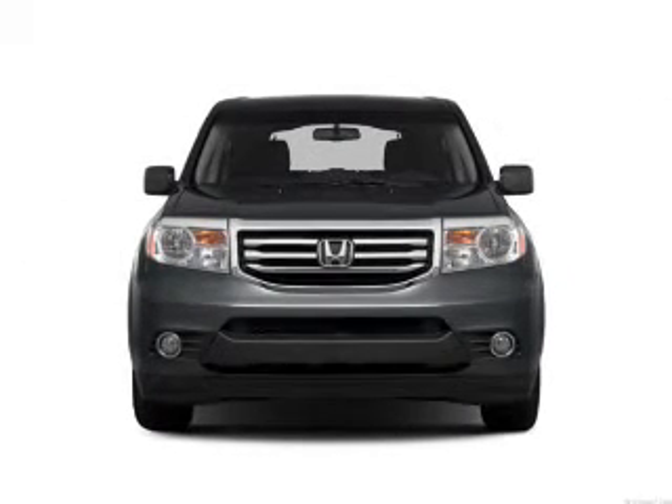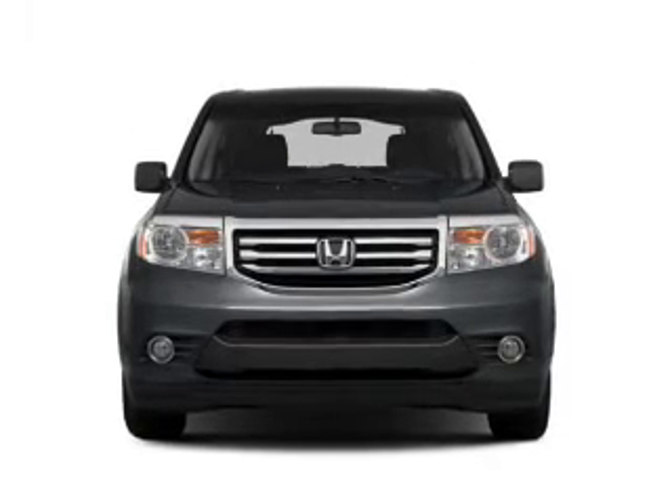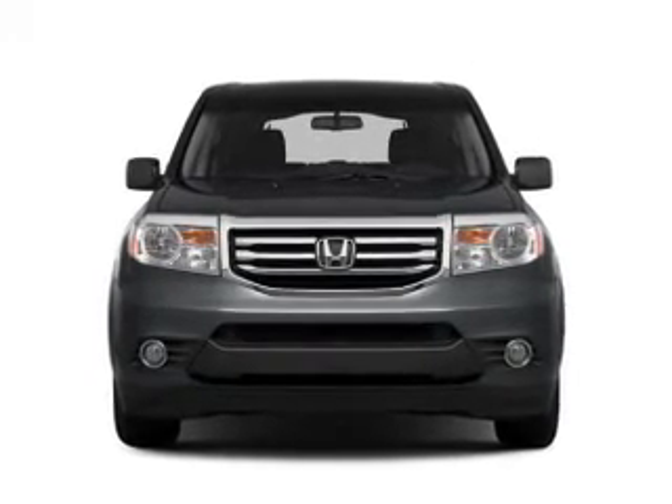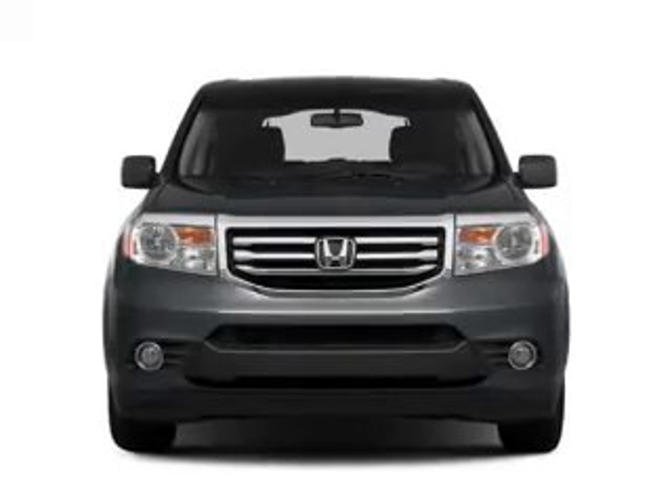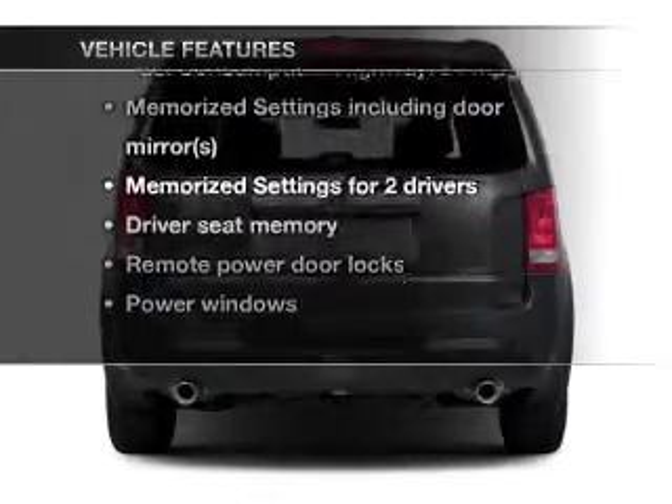Navigation is included to help you get to your destination with ease. Anti-lock brakes help you bring your vehicle to a safe stop. Let the outside in with a power sunroof. Memory settings are just one of the extras.